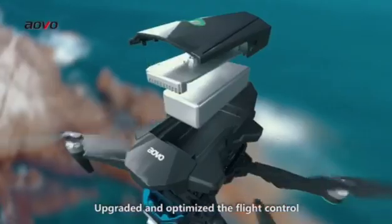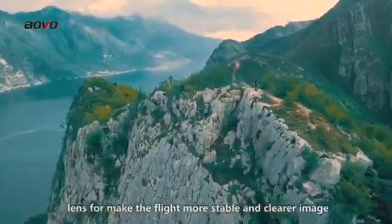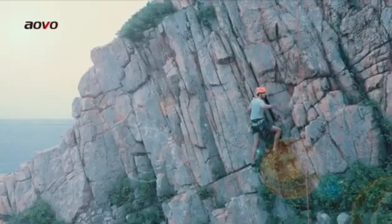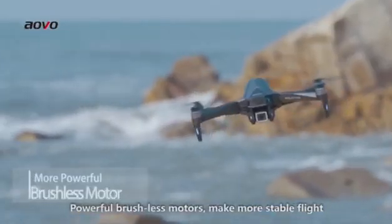Upgraded and optimized flight control, Image Transmission, and Lens make the flight more stable and deliver clearer images. Powerful Brushless Motors make for more stable flight.